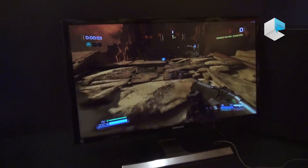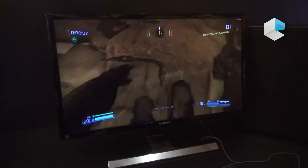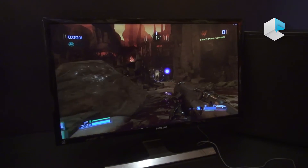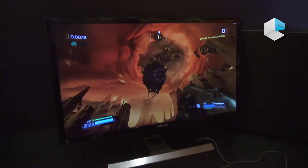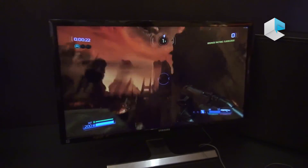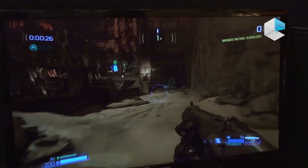Here we're showing off our new upcoming Vega GPU. This is a GPU that we plan to ship in the first half of 2017, and we're already demonstrating it running Doom Vulkan in 4K at Ultra settings at over 60 frames per second. This GPU is a return for AMD to the high-end gaming enthusiast space, and as you can see, it's already running games very smoothly.